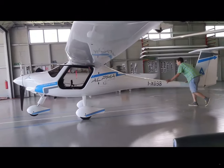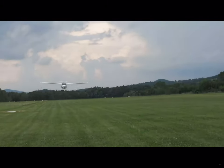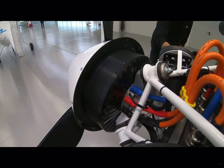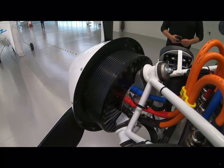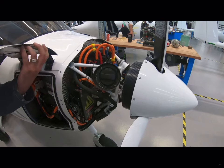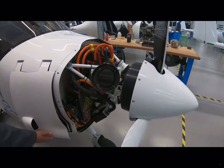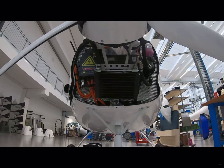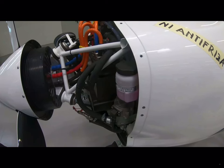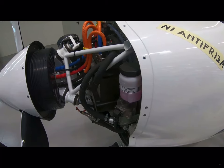Pipistrel's electric airplane is called the Alpha Electro, and the basic airplane is similar to the gasoline-powered Virus. In place of the Rotax, of course, the airplane is powered by a 50-kilowatt electric motor — and yes, it's really that small. Although it has motor controls and other electric hardware, it's mechanically far simpler than the gasoline-powered version. Aircraft electric motors generally have cooling systems, and that's what the radiator at the bottom of the mount is for — it cools with a glycol mixture.